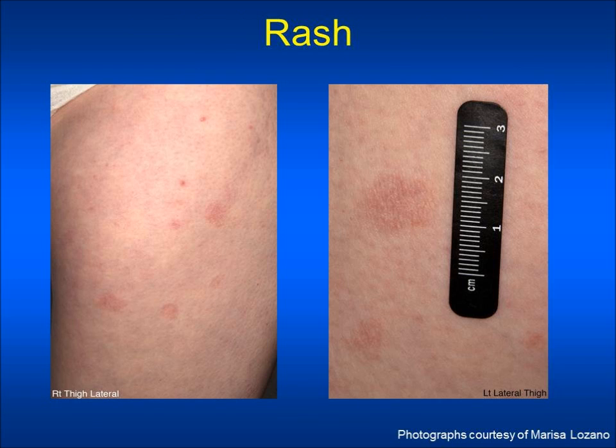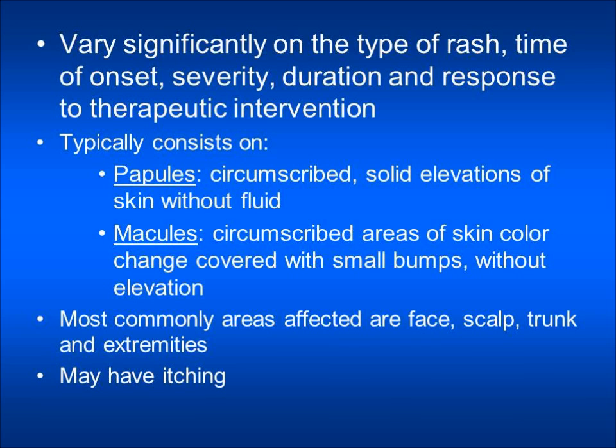Rash is another side effect that some patients may experience. The rash may vary significantly in type, time of onset, severity, duration, and response to therapeutic intervention. Typically the rash consists of papules, which are elevated areas of skin without fluid, or macules, which are flatter areas of skin color change covered with small bumps. The most commonly affected areas are the face, the scalp, trunk, and extremities.